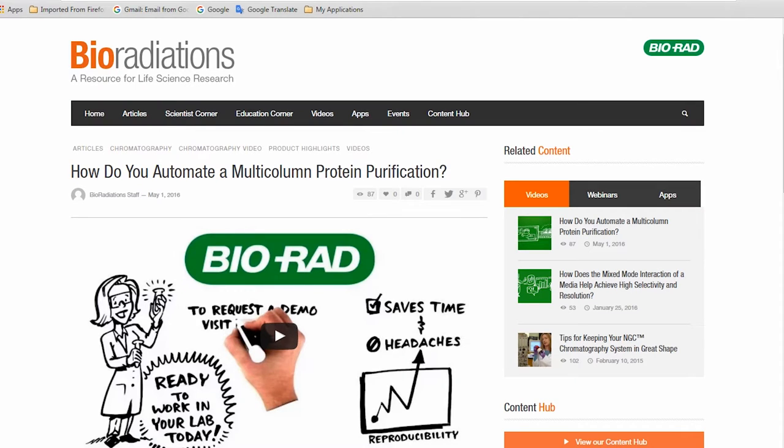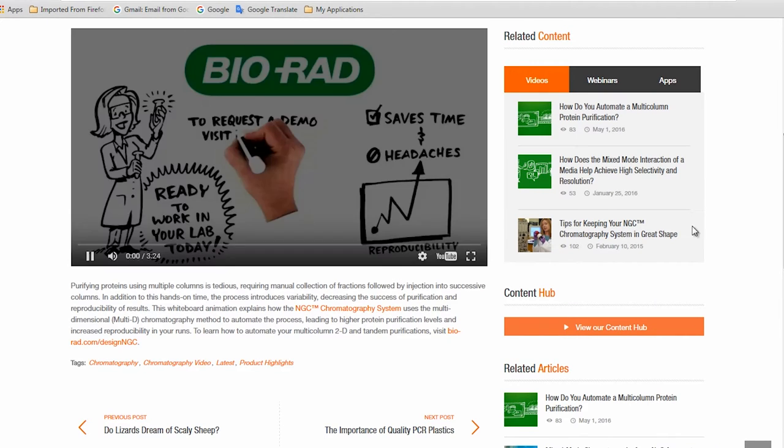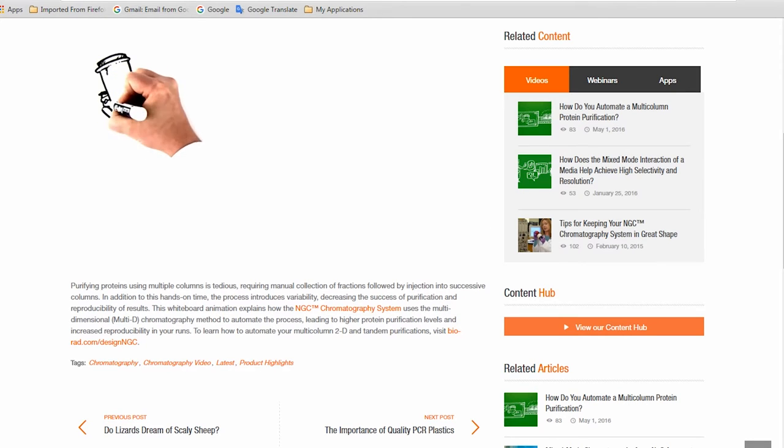Next up, chromatography. Ever noticed how much work is involved in setting up multi-column purifications? Plus, how easy is it to introduce variability into the process? What if you could have reliable results in a single automated run? We have an animation of our solution that shows you how.